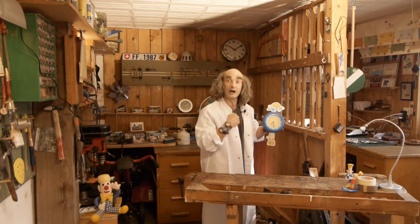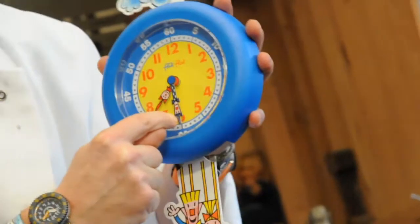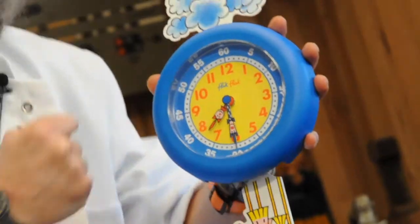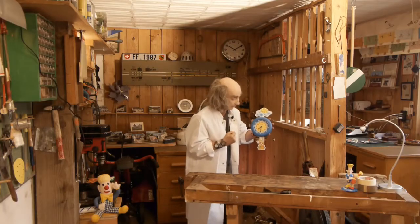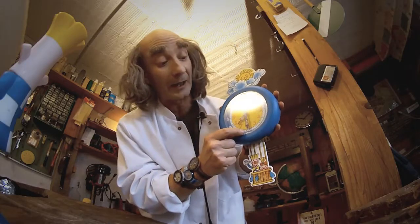Flick is the minute hand, and he goes much faster. While Flack moves forward by one hour, Flick counts the minutes — and there are 60 of them. That's why he has to go faster. With Flick, let's look at the small numbers marked at the bottom. We're going to find the number 30. Found it?